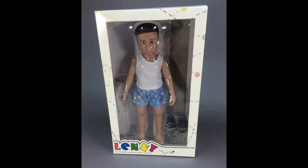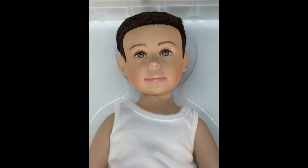All-vinyl Lenny doll by Affordable Designs is 11½ inches tall and comes in his original box. He has painted brown eyes and rooted brown hair and is a limited edition of 200 dolls.